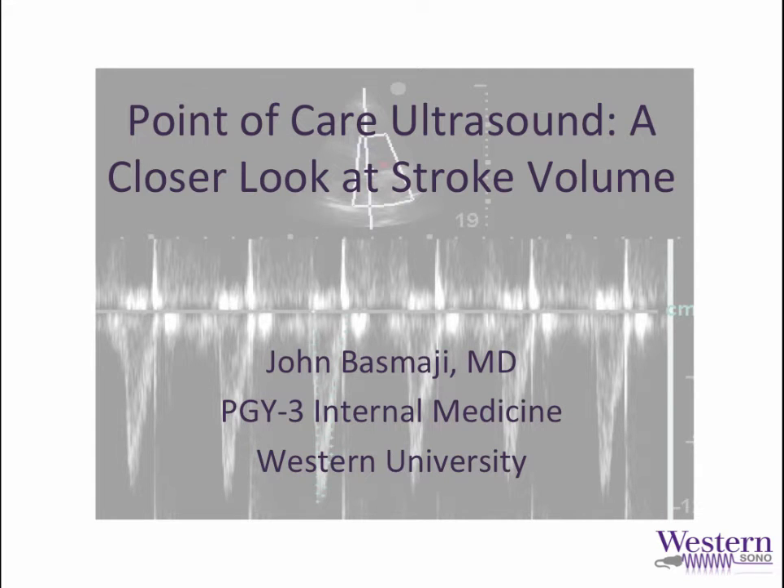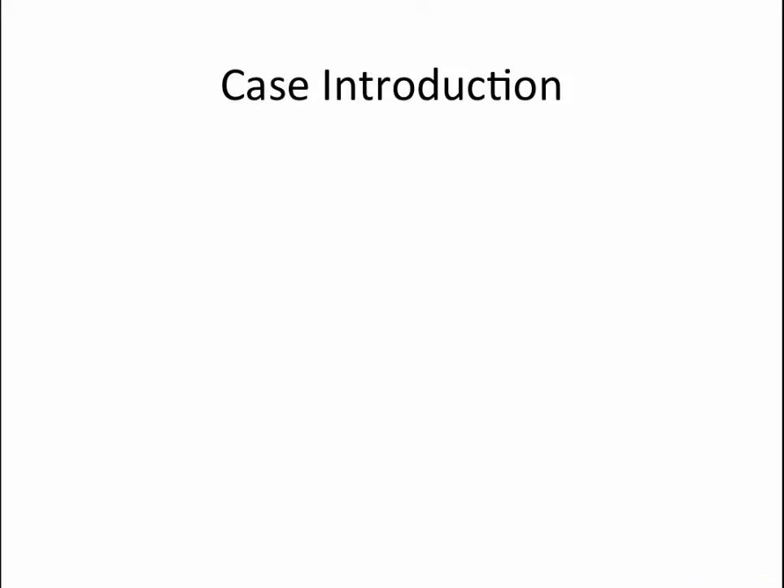Hello everyone, this is John Basmagi from Western University and today we'll be taking a closer look at stroke volume determination in the context of an interesting case. If you haven't already done so, I encourage you to review the video on stroke volume determination by Dr. Robert Arnfield on the Western Sauna website. It will provide you with a lot of background information to understand stroke volume determination and cardiac output calculations which we're going to explore here further.